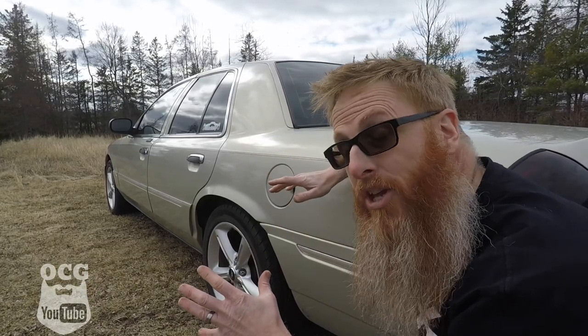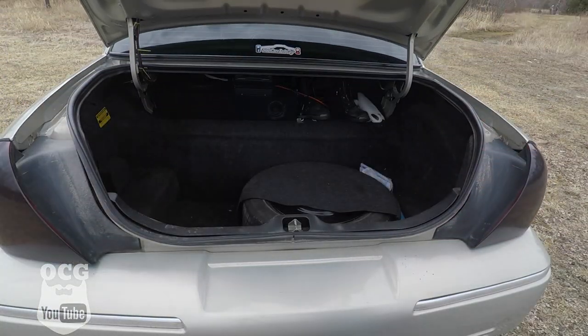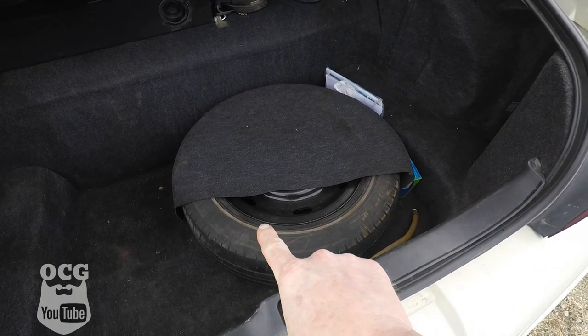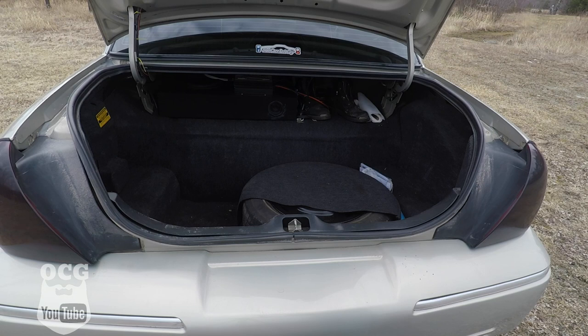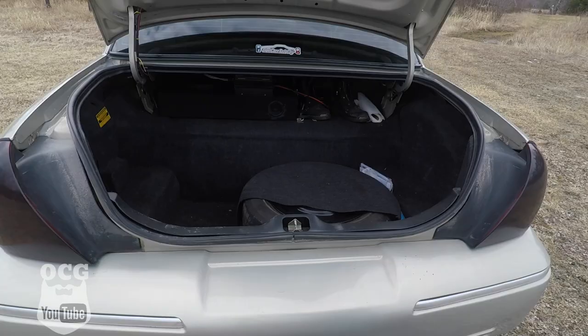Keeping with the cool factor, you will notice the aftermarket tint job on the windows. Moving around to the largest trunk in the modern era, this vehicle comes with a full-size spare, and has been equipped with a 10-inch subwoofer and amplifier. And for those who may get trapped inside this three-body trunk, there's an emergency handle which coincidentally glows in the dark.